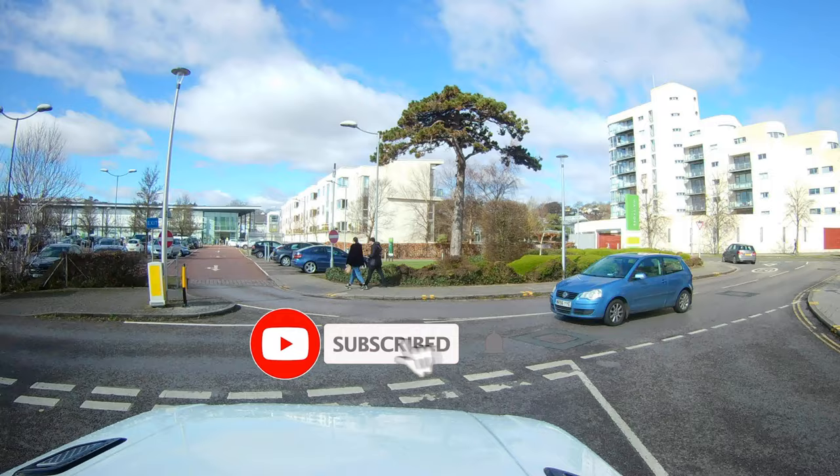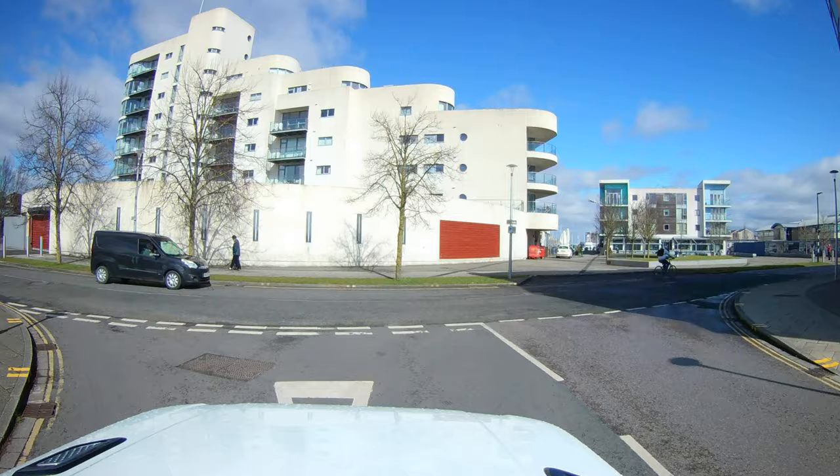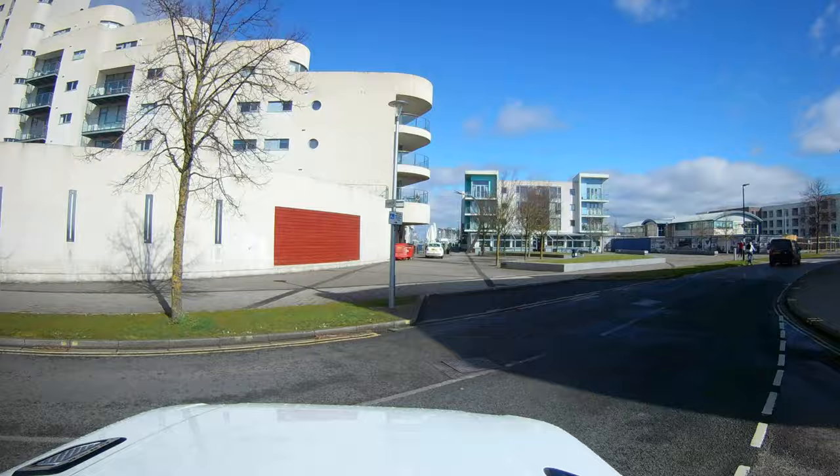I've just been to get some groceries. If you haven't subscribed already, please do subscribe to my channel — thank you very much. Now let's drive. There's a very nice lady there, give me a chance — all right.